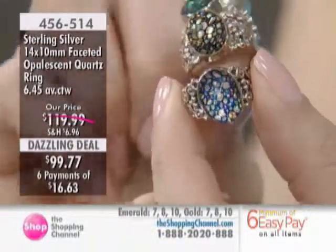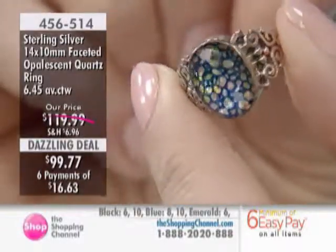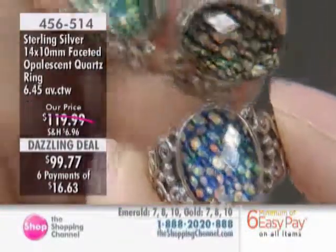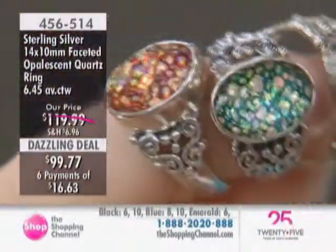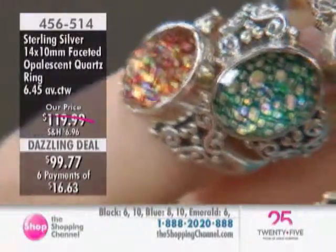We're like two little kids, but we were thrilled at the result. You are looking at a natural, high-quality Brazilian quartz checkerboard in this high dome, and then we actually treated it to create this incredible opalescent effect.